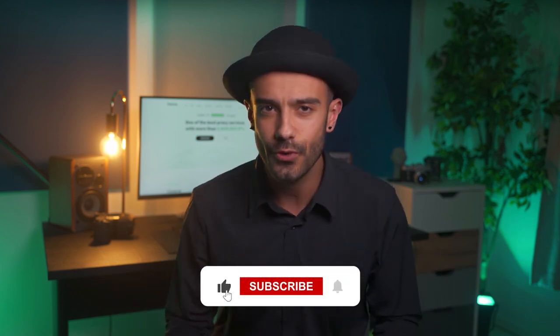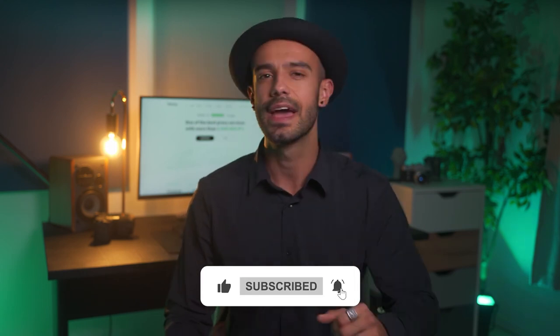Thanks for watching. If you enjoyed this video and learned something new, make sure you give it a thumbs up and tell us which proxies you prefer — paid or free — and why. Also don't forget to subscribe to our channel, check it out and click the bell icon so you never miss our latest videos. See you soon.